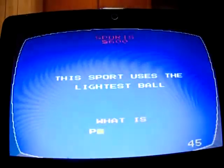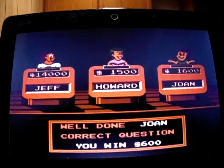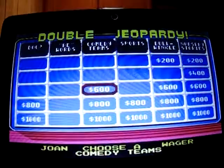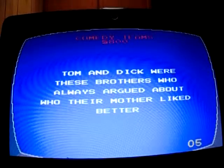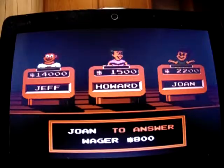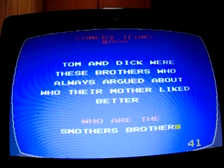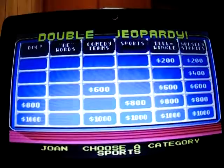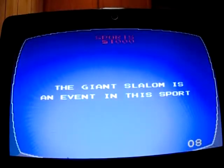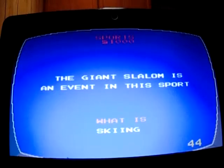Joan gets ping pong — she moves up to 2,200. Comedy Teams for 800: 'These brothers always argued about who their mother liked better.' I don't know — Joan gets it: the Smothers Brothers. She moves up to 3,000. Sports for 1,000: 'The giant slalom is an event in this sport.' I'm not 100% sure — Joan gets it: skiing. She moves up to 4,000.